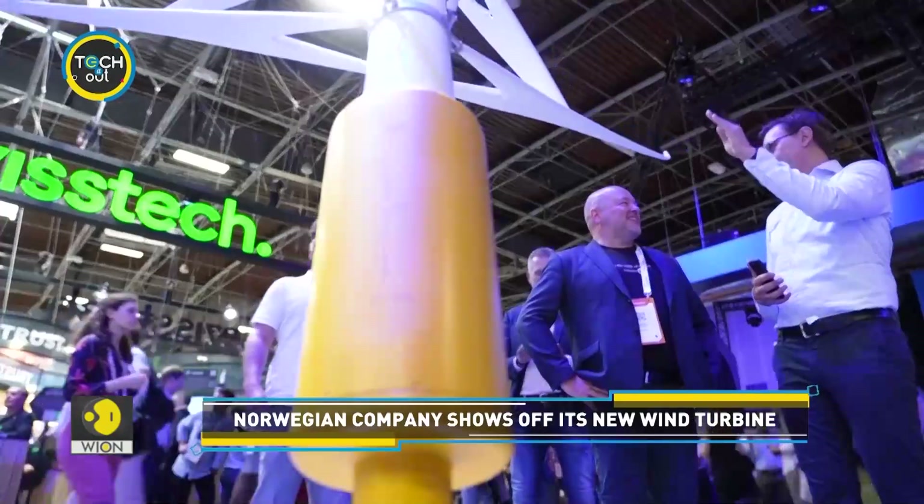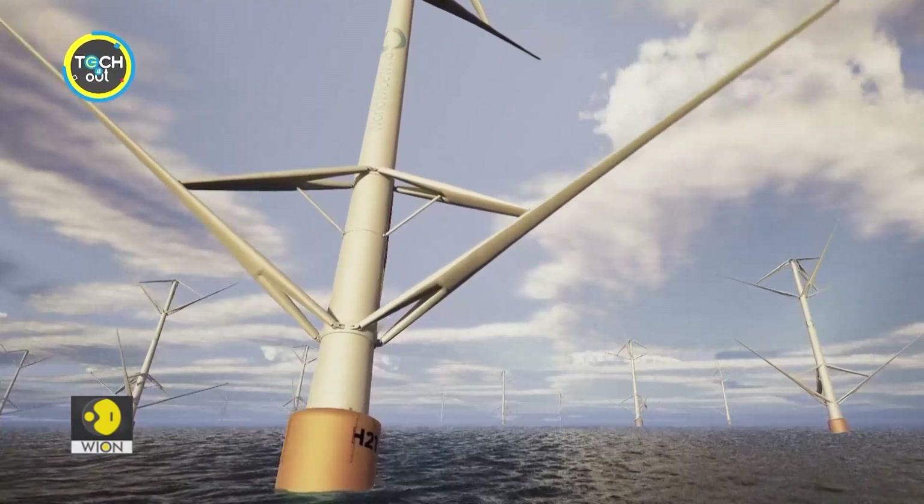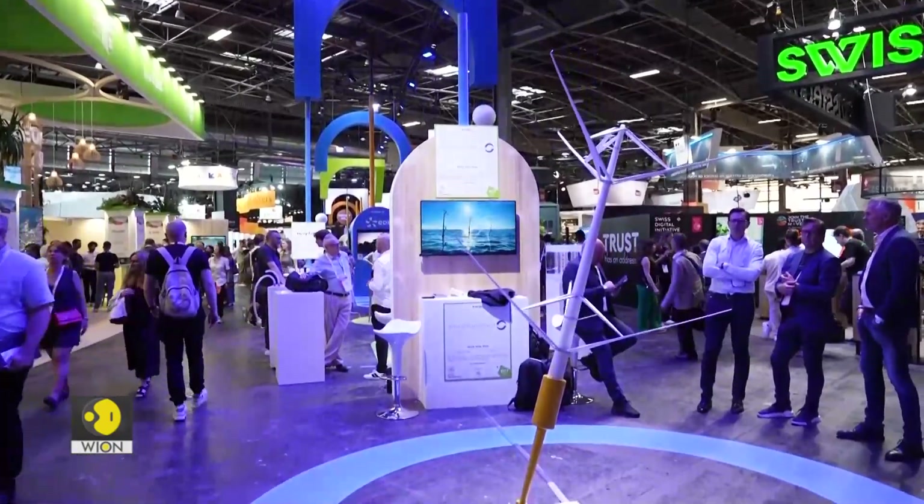According to the makers, their wind turbine could produce twice as much electricity as a conventional one for a fraction of the cost, since it uses lighter materials and only requires mooring.